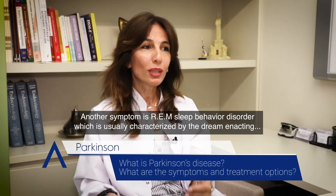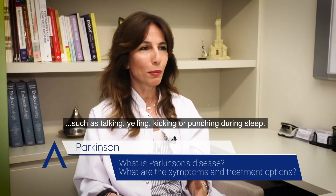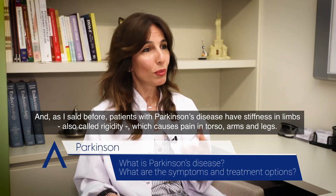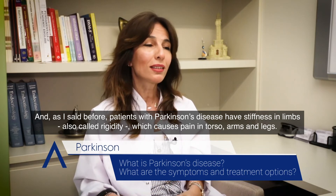Another symptom is REM sleep behaviour disorder, which is usually characterised by dream-enacting behaviours, such as talking, yelling, kicking or punching during sleep. Patients with Parkinson's disease also have stiffness in their limbs, also called rigidity, which causes pain in the torso, arms and legs.